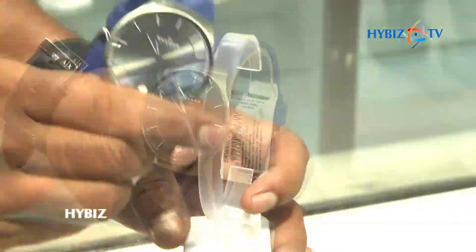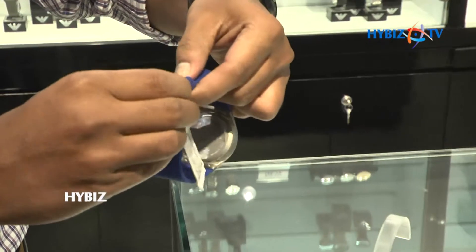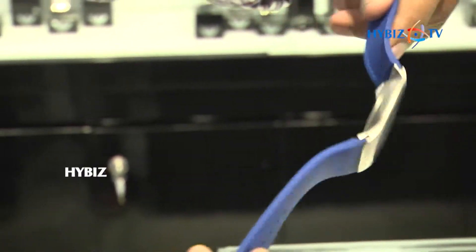This watch is for a sporty look. The watch comes with a silicone strap, so it is very lightweight. It is also washable, and if you wear it during sweats there will be no damage.